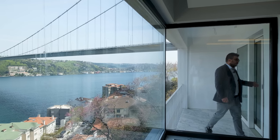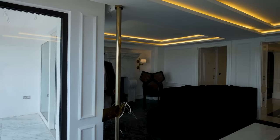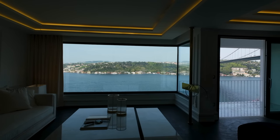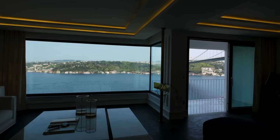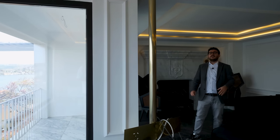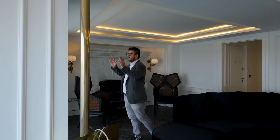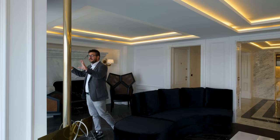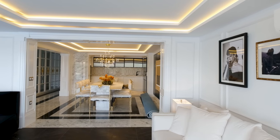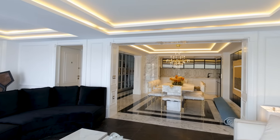This three-bedroom, 140 square meter net size apartment has a balcony which is around three square meters. It's enough to dine for four people overlooking the Bosphorus view. I can easily say this Bosphorus view you cannot find in any restaurant, so there is no need to go anywhere. You can enjoy the rest of your life on this balcony. And not only the balcony — the living room, kitchen, and dining area all overlook this Bosphorus view.